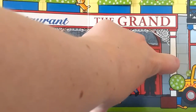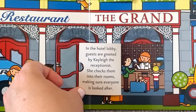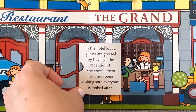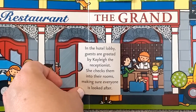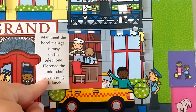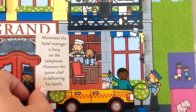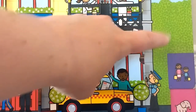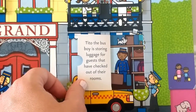Let's see what's behind this door. In the hotel lobby, guests are greeted by Kaylee the receptionist — she checks them into their rooms, making sure everyone is looked after. Look at all the keys to the different rooms. Ma'am Meet, the hotel manager, is busy on the telephone. Florence, the junior chef, is delivering his lunch. Tito, the busboy, is storing luggage for guests that have checked out of their rooms.